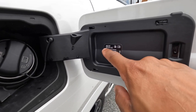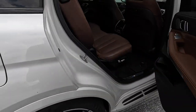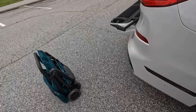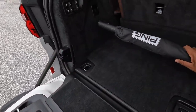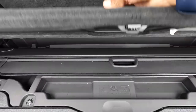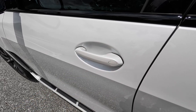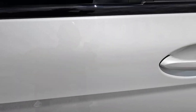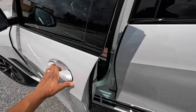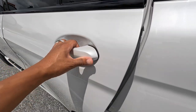91 octane is recommended; 89 is the minimum. With all seats in place you also get a cargo cover back here. Smart key access is on both rear doors — grab the inside of the door handle and it unlocks. The doors also have soft close.